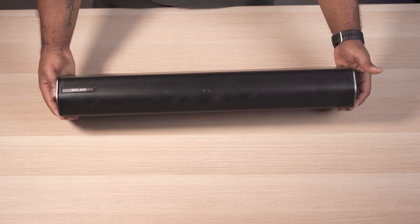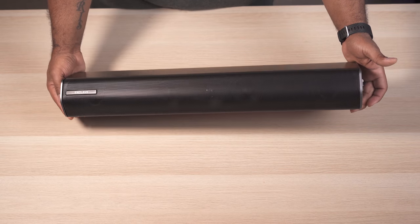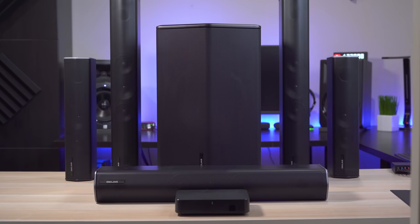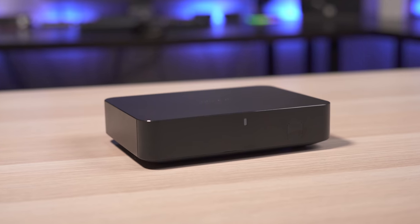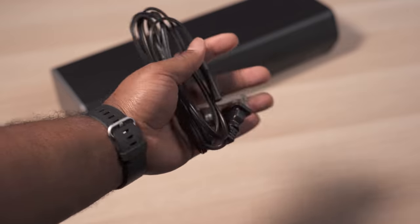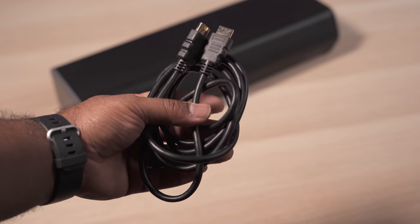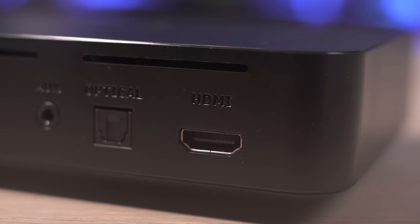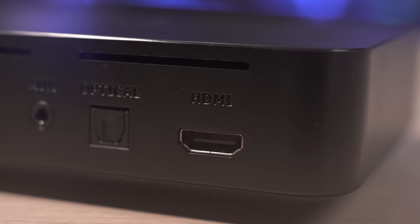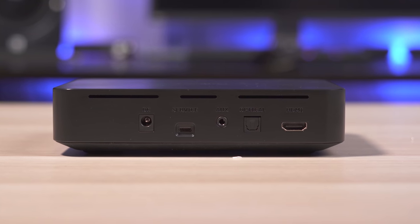So this is clearly not a soundbar, but it does have a sleek minimalist design that's very similar to a soundbar. It comes with 6 separate speakers which includes your center channel, 2 front channels, 2 surrounds, and a subwoofer. It also comes with a small hub that connects to your TV, as well as power cords for each speaker and an HDMI cable. Speaking of HDMI, it supports not only ARC but also eARC through HDMI. It also has Toslink, Optical, Analog Stereo, and Bluetooth 5.0.